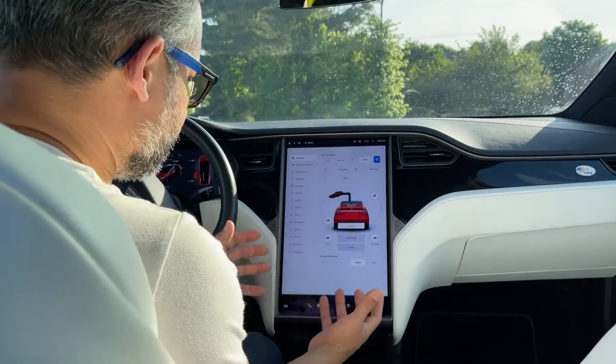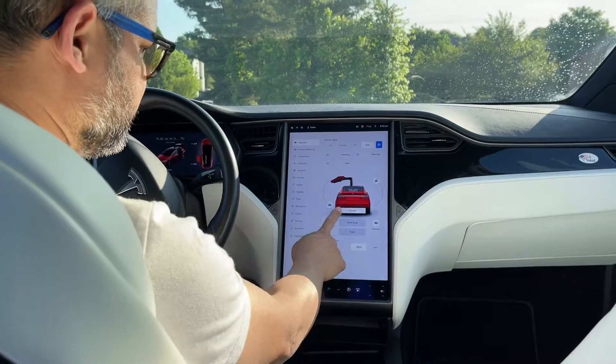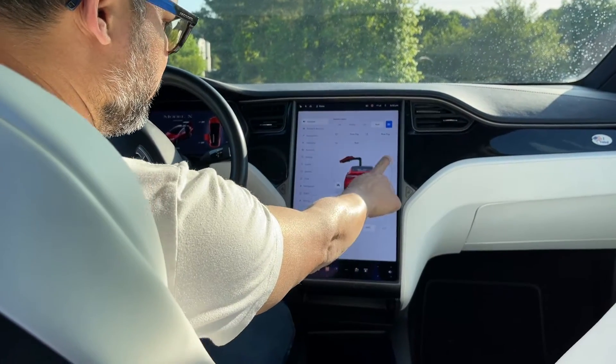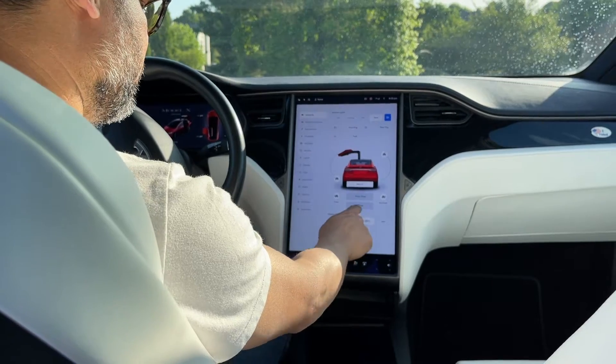All of the configurations for the driver can be saved and reused at any point. As you can see here, I can control the doors — I can open and close any one of the doors, the frunk, or the trunk.